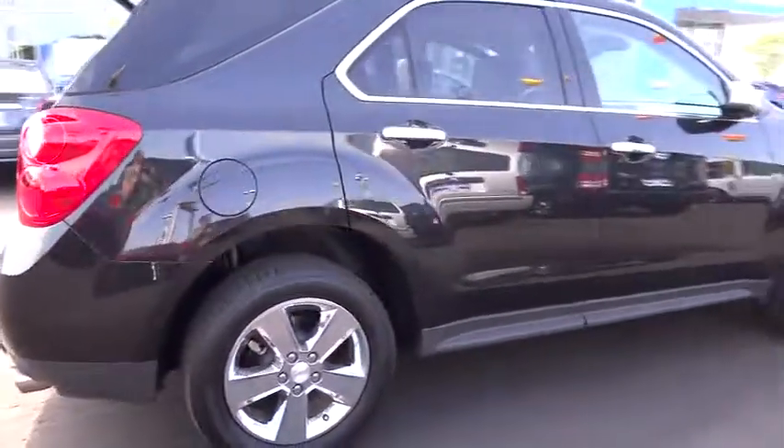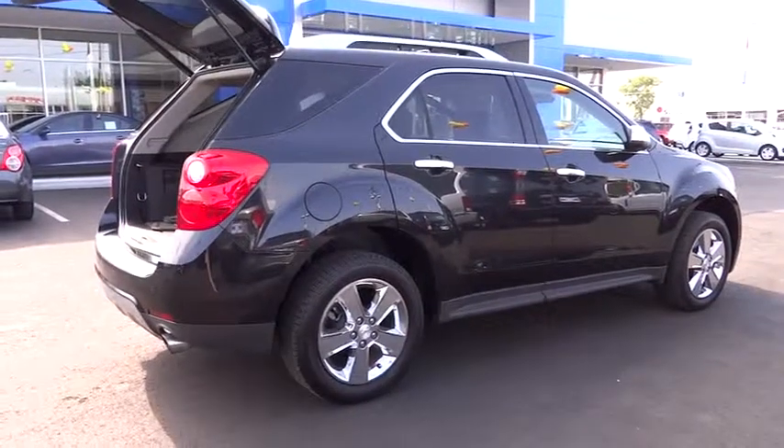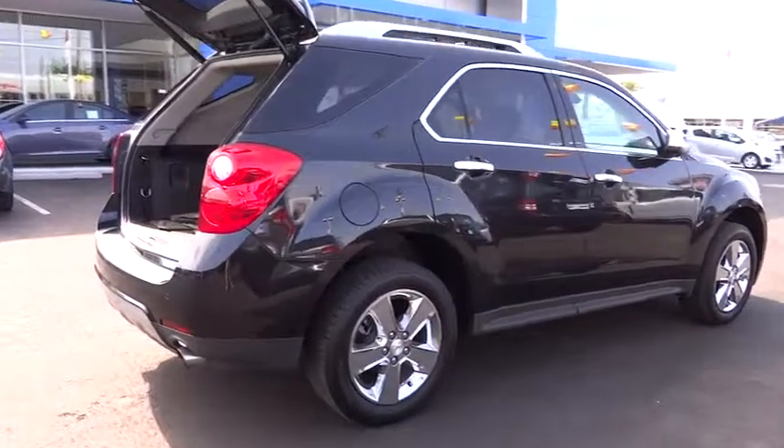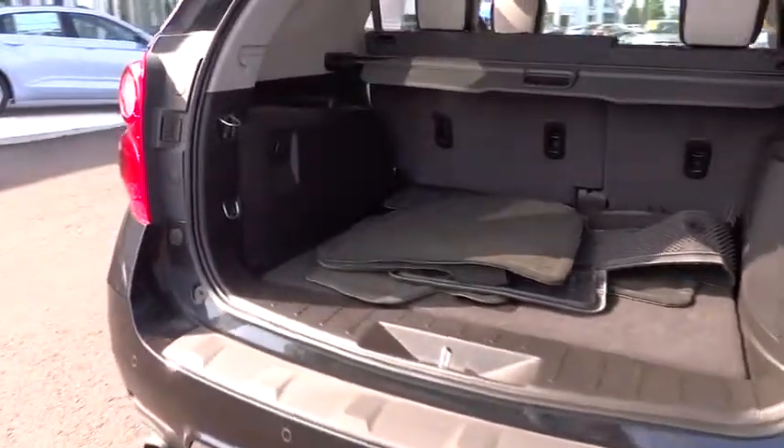Power lift gate, steering wheel audio controls, traction control, heated seats, four-wheel ABS, air conditioning, front cruise control, keyless entry, automatic stability control.